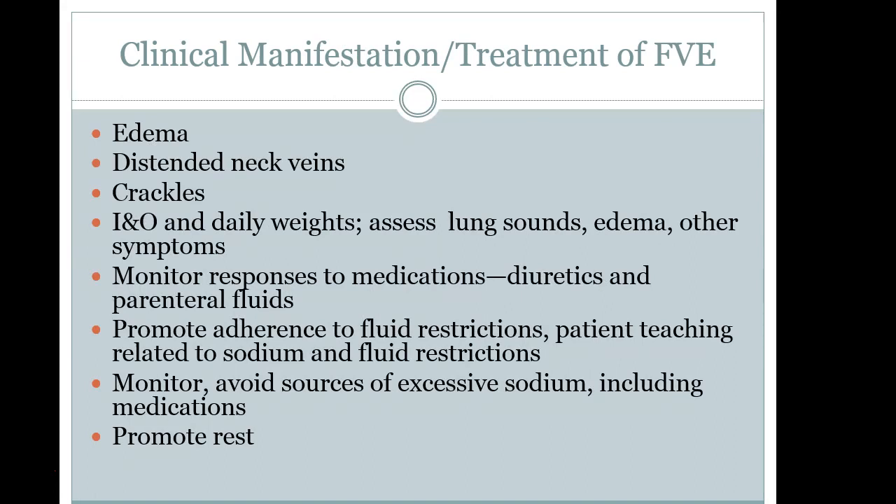Patients with fluid volume excess present with edema, crackles in the lungs on assessment, and distended neck veins. They will also have increased daily weights. We have the CNA weigh them daily to ensure there is no net gain of one kilogram or 2.2 pounds — which would be water weight. That concludes part one of fluid and electrolytes; we'll see you back for part two.